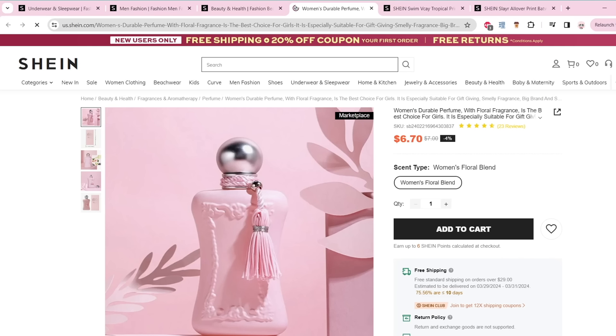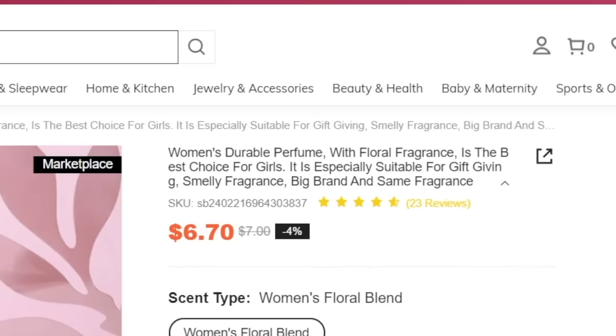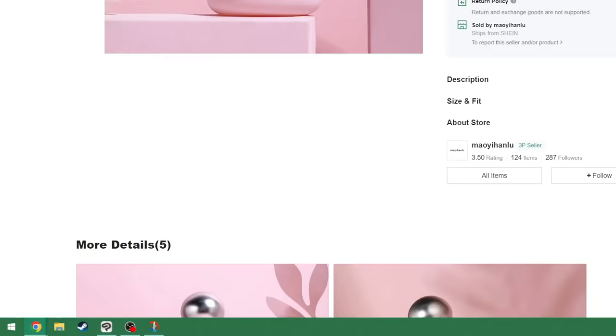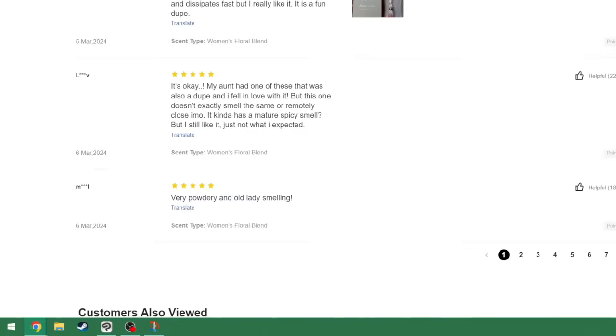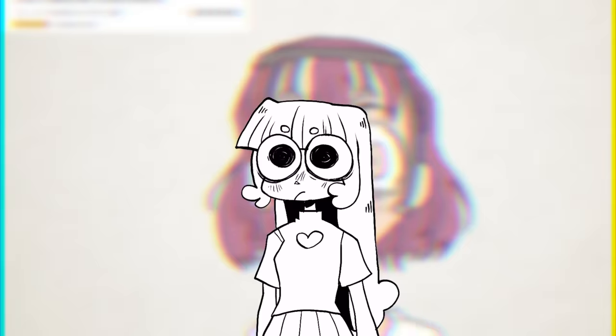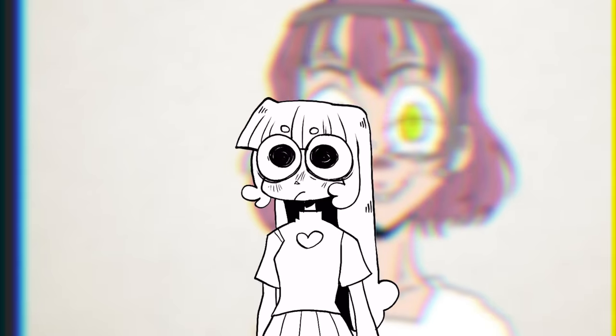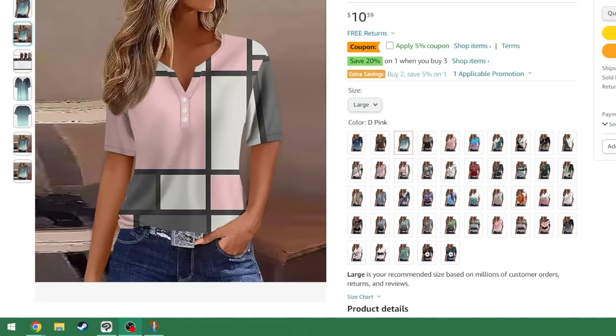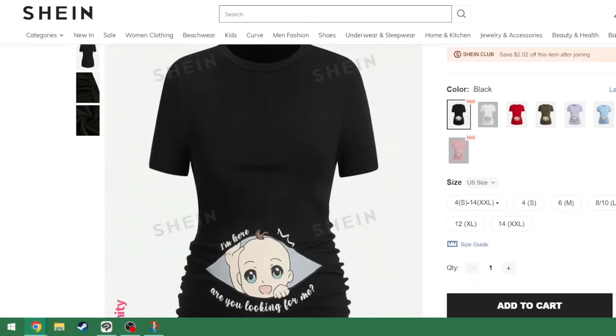In particular, sites like Shein and Himu. For example, 'women's durable perfume with floral fragrance is the best choice for girls. It is especially suitable for gift giving, smelly fragrance, big brand, and same fragrance.' That's not the description — that's the title. And looking at these titles gave me a fun idea for an art challenge: drawing a literal illustration based on only these garbled titles, and then looking at the actual product afterwards. And sometimes those products are scary.